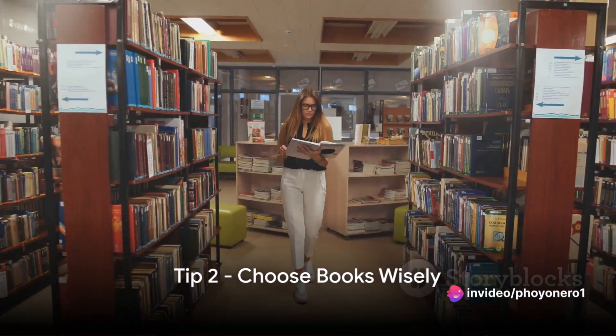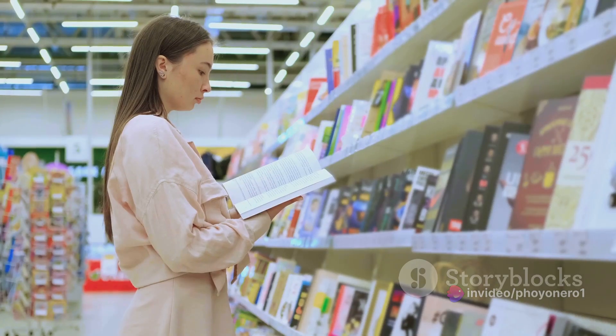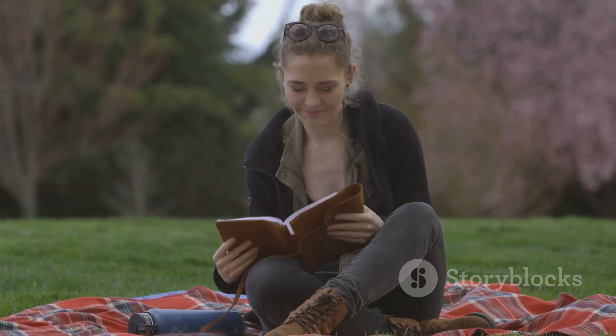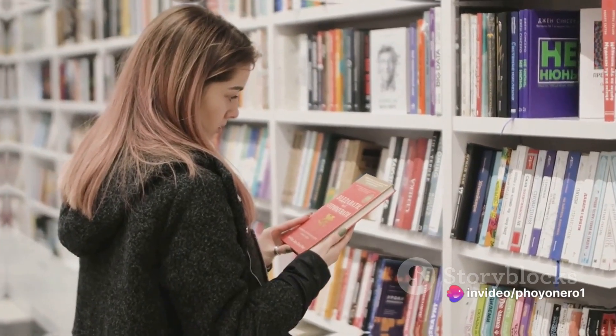Secondly, picking your books wisely makes all the difference. It's about more than just a captivating story. Choose books that genuinely interest you and align with your goals. This way, you stay engaged and extract the most from your reading time. Therefore, make sure to pick books that resonate with you.